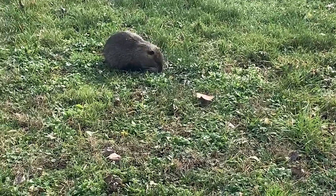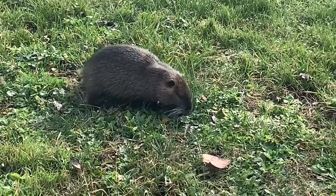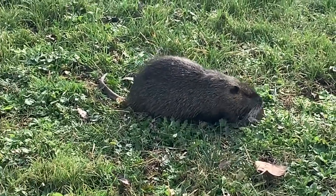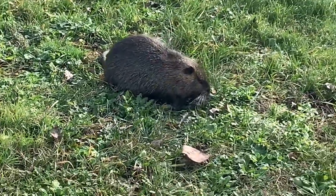Welcome to our channel, where today we dive into the world of the Italian Fantic XMF 1.7 Carbon Race. This bike combines the high-performance capabilities of an enduro bike with the agility of a trail ride.